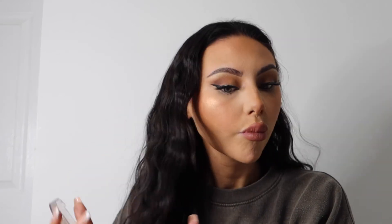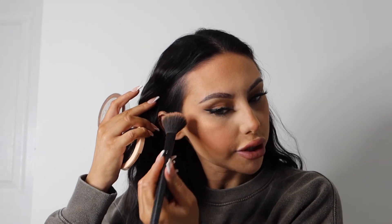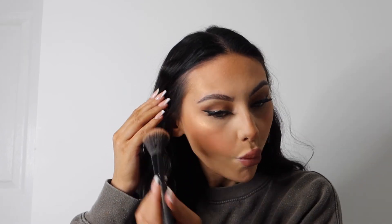I put the highlighter on the high points on my cheekbone so it blends in with the bronzer and doesn't look too light. I used to use quite a bright highlighter but I like it to just look shimmery and match with my bronzer. A bit on the nose too.